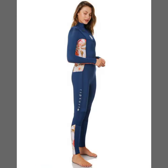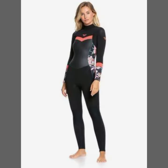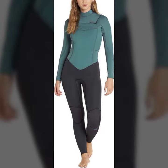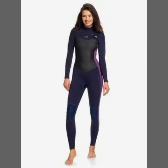My dear friends, I must suggest you watch this video till the end and try one of these new print wetsuits. If you want to buy online, I will tell you the best websites from where you can shop these.